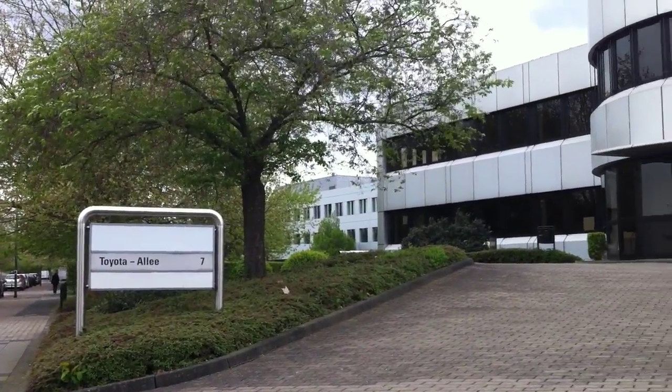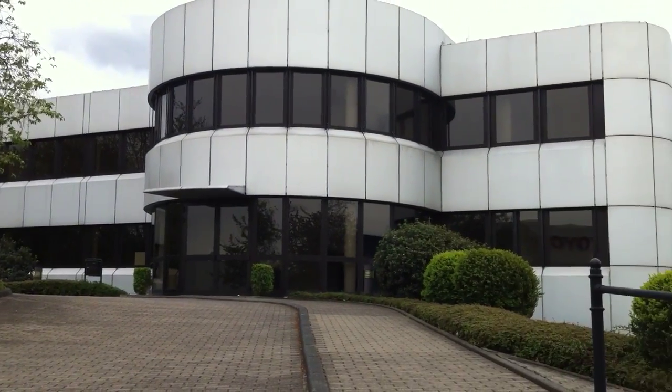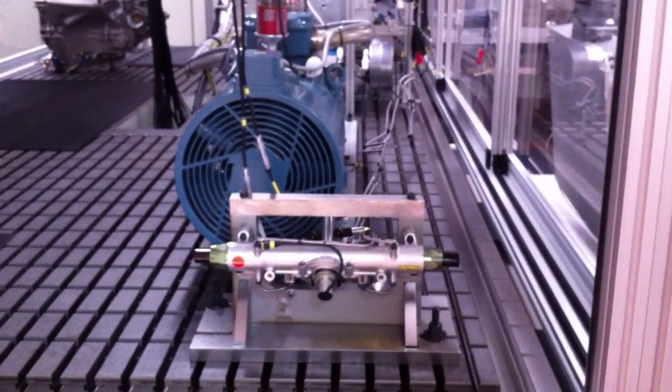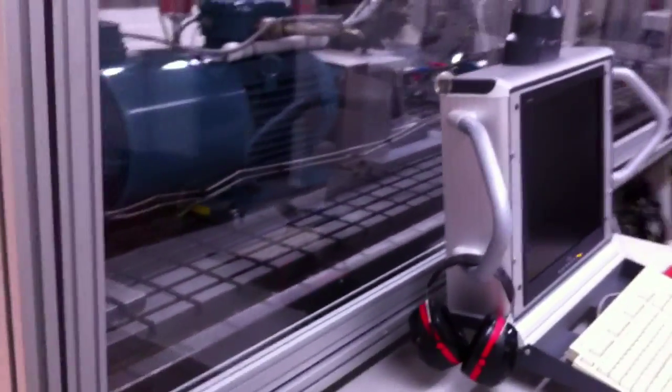Auto123.com recently paid a visit to Toyota Motorsport to see what was going on in their Cologne facilities. Ever since they pulled the plug on their F1 program, Toyota Motorsport has handled engineering studies for various clients.